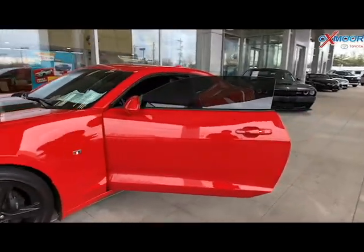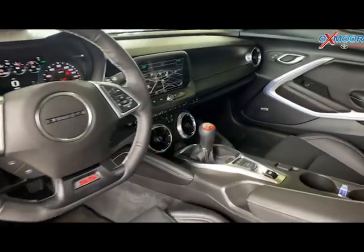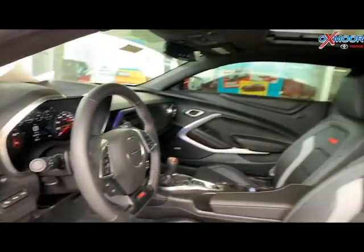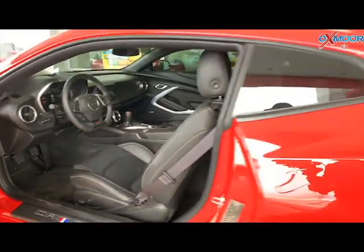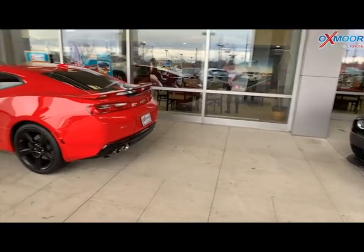A few things — the vehicle does have navigation, there is a sunroof, the vehicle is equipped with Bluetooth and a backup camera. It was locally owned and there is a clean Carfax. That interior color is jet black. Mileage is 1,821 — very, very low mileage for the year. And the price is $33,000.